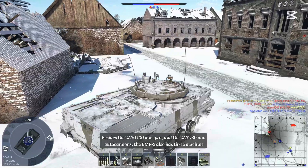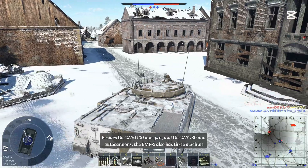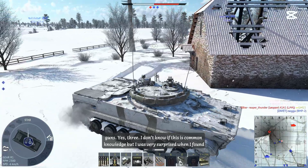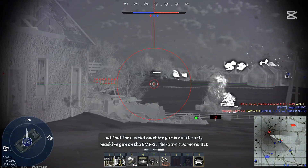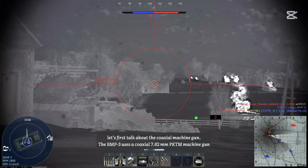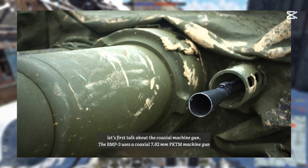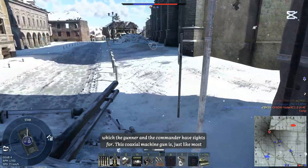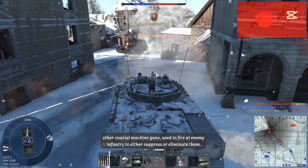Besides the 2A70 100mm gun and the 2A72 30mm autocannon, the BMP-3 also has three machine guns — yes, three. The coaxial machine gun is a 7.62mm PKTM, for which both the gunner and commander have sights. Just like most coaxial machine guns, it is used to fire at enemy infantry to either suppress or eliminate them.